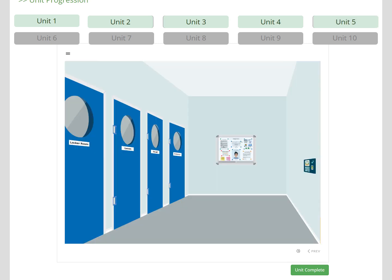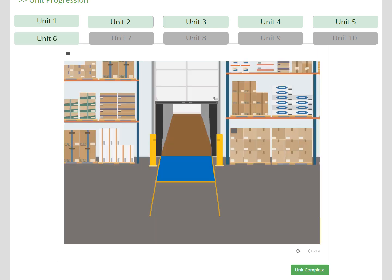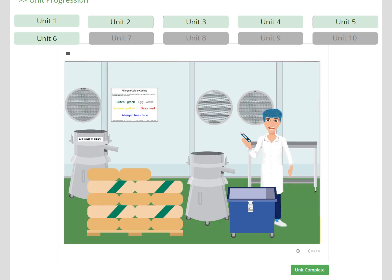Unit 5 takes the learner into the staff entrance and into the employee corridor, where they look at the notice board, locker room, canteen, and first aid room. Unit 6 is all about accepting materials at intake, how to check the vehicles when they arrive, and offloading the goods. Unit 6 also explains material preparation, including deboxing and debagging, sieving, bulk materials, and weighing up.